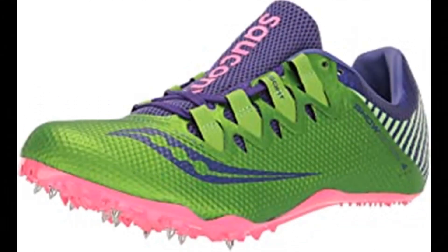Number 6: Saucony Women's Showdown 4 Track Shoe. 100% synthetic, imported rubber sole, shaft measures approximately low top from arch, flex film overlays.